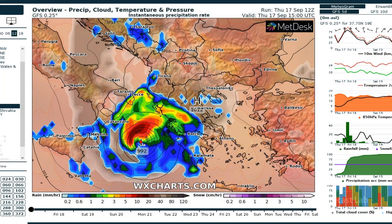There we see a graphic of the storm from wxcharts.com. Here we have Italy, there's Sicily, here we have the Balkans, Greece is down here, Turkey is over here, and the rest of this is the Mediterranean.